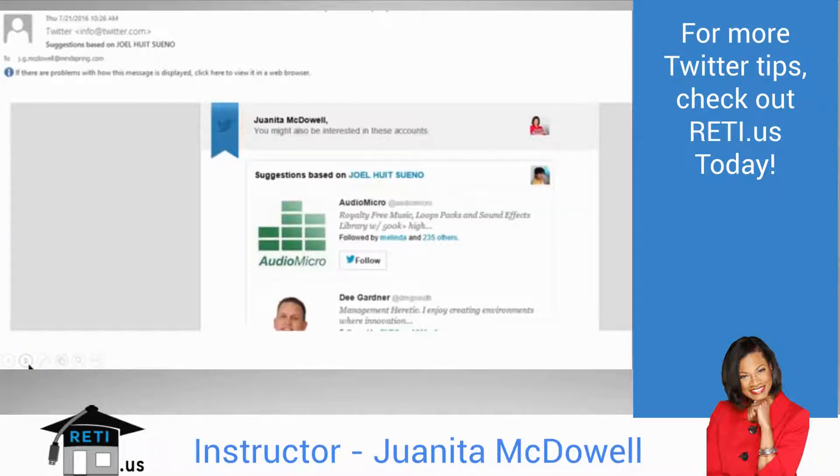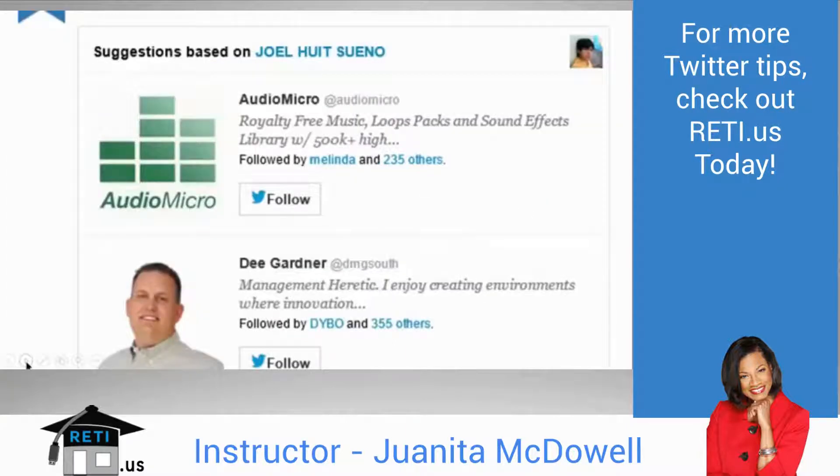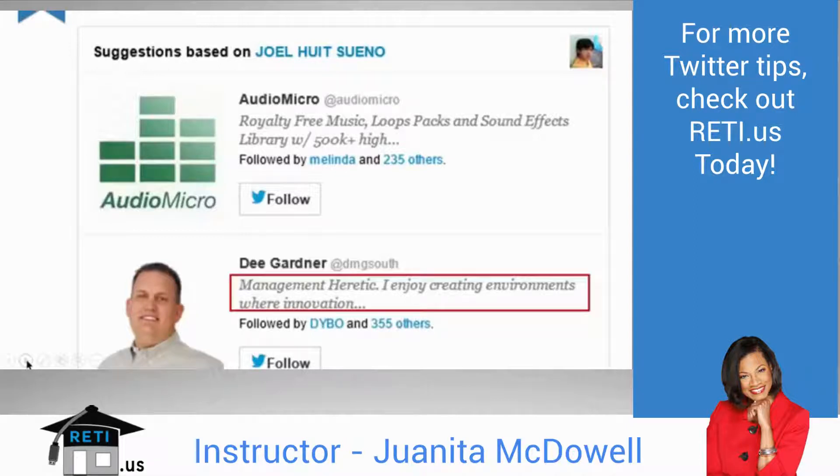Why am I so excited about a profile and bio? Because Twitter, like Facebook and other social networks, will email people saying 'here's a suggestion based on the person you just liked.' That means you could drop into someone's email, and when that happens you want to be ready. They will see your picture — make sure it has that likability factor, make sure you're smiling. The first few words of your bio need to really hit and target what you do because it gets truncated in the email.